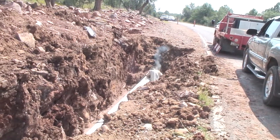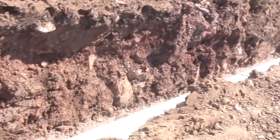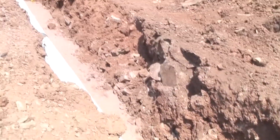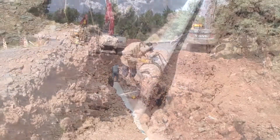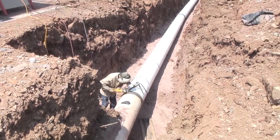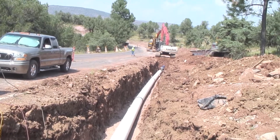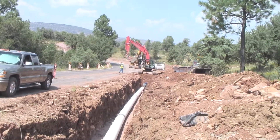The high pressures encountered in some areas of the pipeline — up to 470 pounds per square inch — mean you feel a lot better with that pipe in the ground with the earth holding it steady than up on a trestle with physical restraints. There's no freezing issues, no vandalism issues, it's out of sight, out of mind, and we should never have to deal with it.